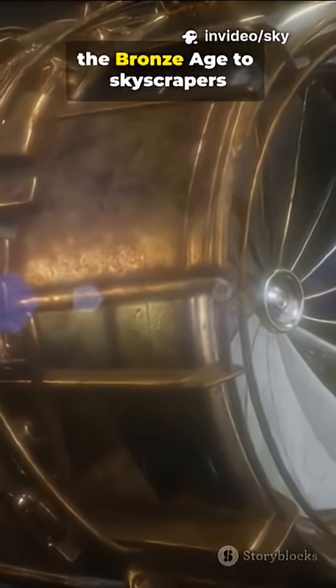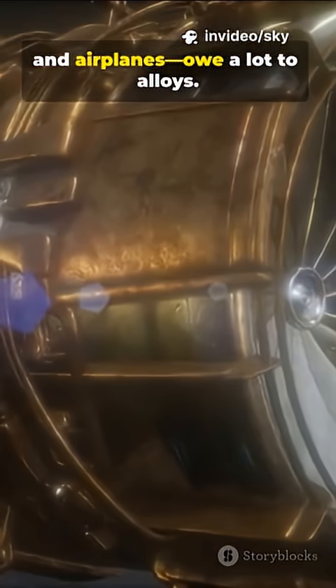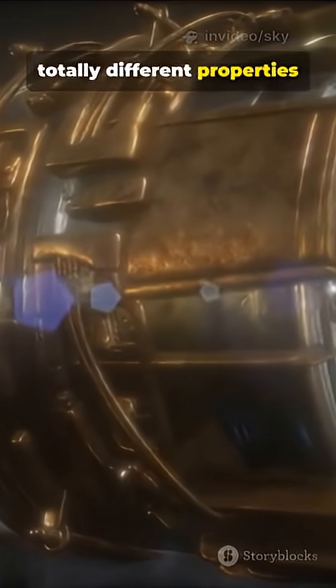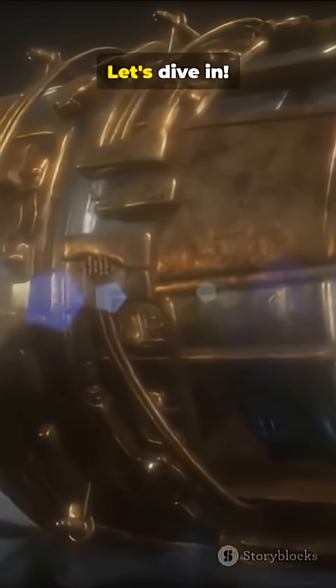Humanity's biggest leaps, from the Bronze Age to skyscrapers and airplanes, owe a lot to alloys. But why do alloys have totally different properties from the pure metals they're made of? Let's dive in.